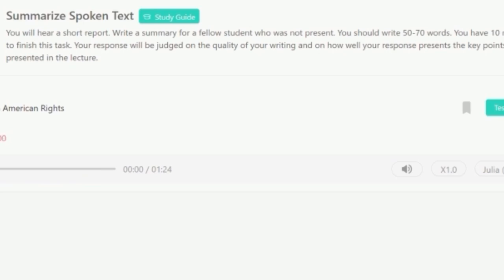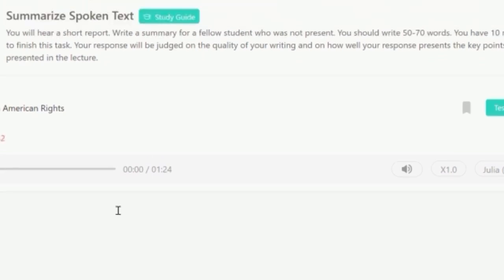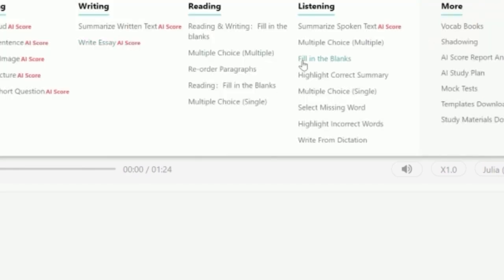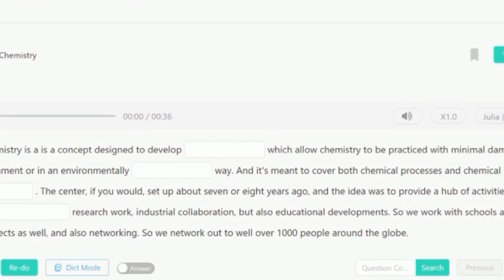This is what the Summarize Spoken Text task looks like. This task also contributes to your PTE Writing score. You hear an audio, take notes while it plays, and then type your summary once it finishes. Then we have Listening Fill in the Blanks — you listen to an audio and fill in the blanks as you hear them. You can either type directly into the blank fields or write answers in your notepad first — find out which method works better for you during practice.